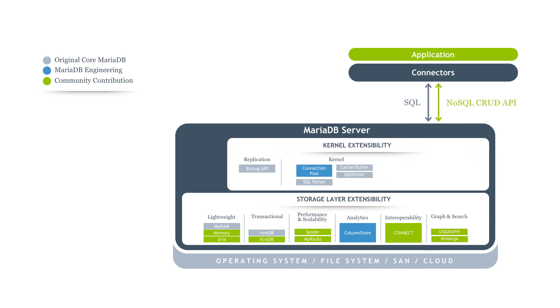MariaDB has also been a big driver of new functionality in the kernel, with a connection pool that can handle a large number of concurrent users without a drop in performance. And MariaDB has provided many new plugins for enhanced security such as authentication, key management systems, and audit.